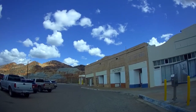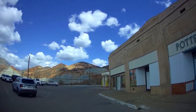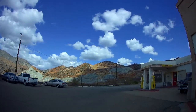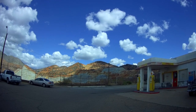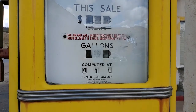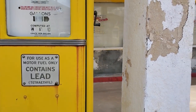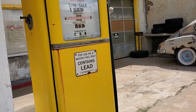This old Shell gas station I had heard about before we got here, but until you see it in person, it's just so interesting to see what they've done here with everything. 41 cents a gallon. This one's 34.